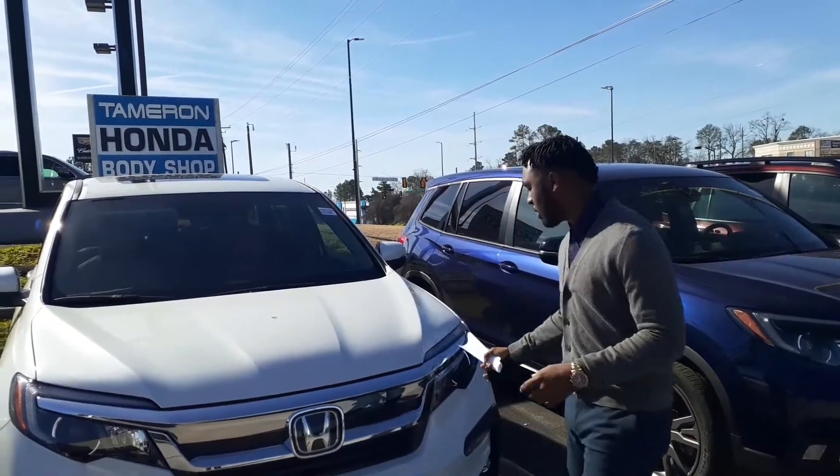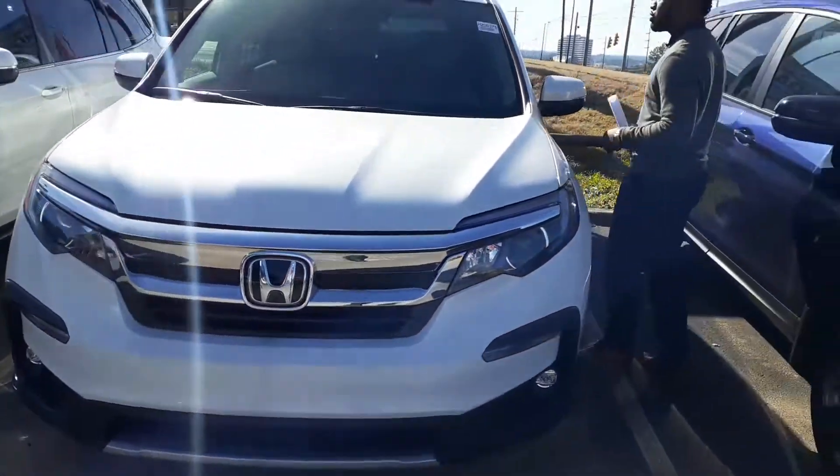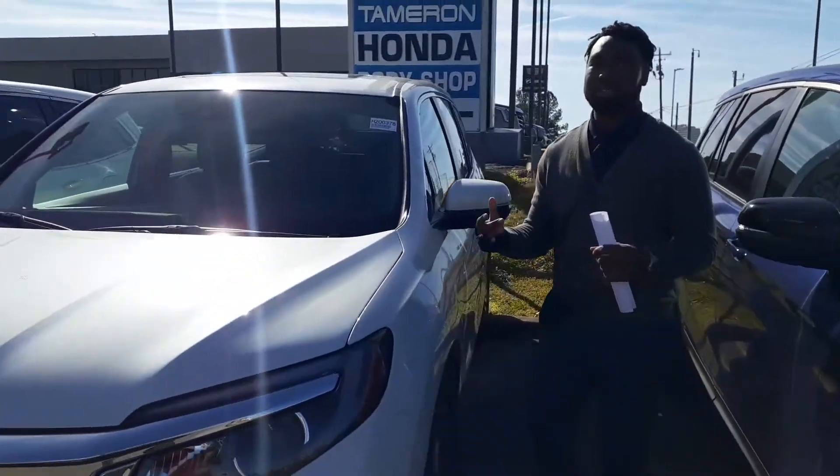Also, you're going to get your daytime running lights on here. You're going to get your nice 19-inch wheels, keyless entry, remote start. The list goes on and on.